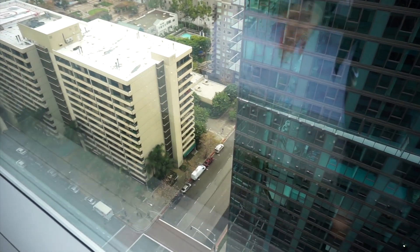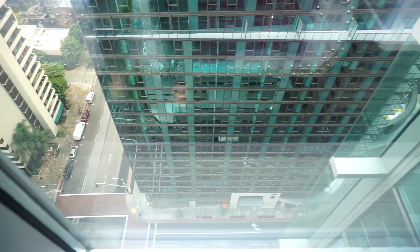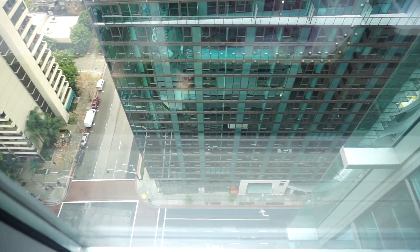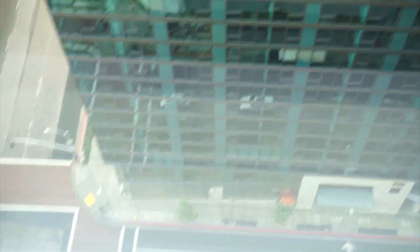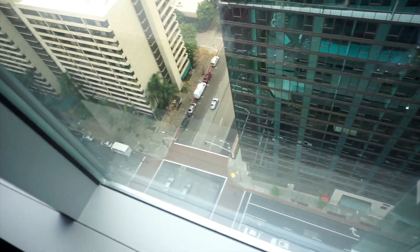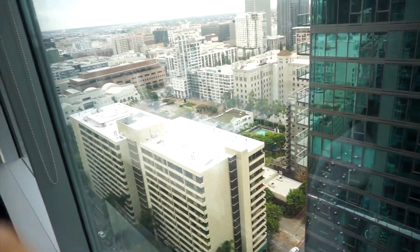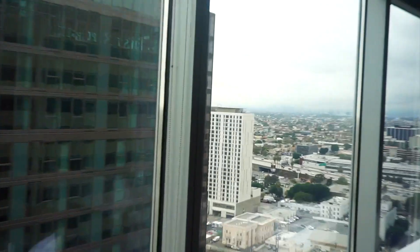By the way, this is the 24th floor — you are so high up. Do you guys see? This is the view. Like, it's really insane.